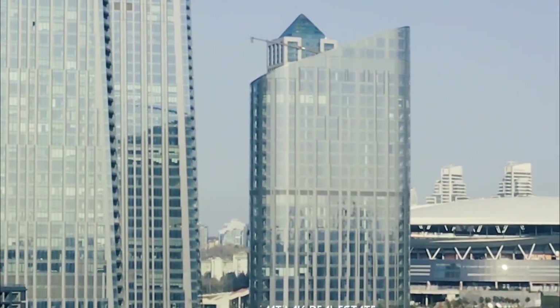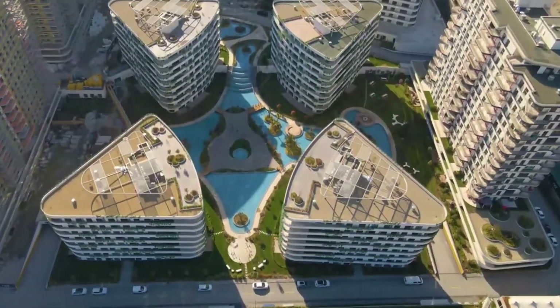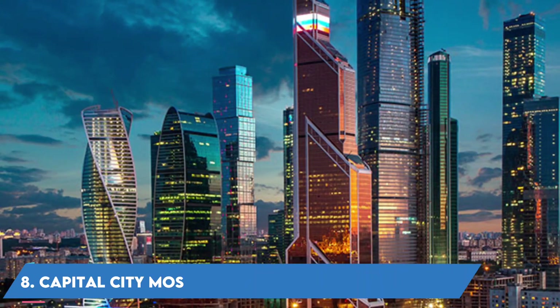Living in any part of this huge commercial residential site provides you with a different but luxurious and comfortable experience from the highest standards of urban life in the world today. Number 8.